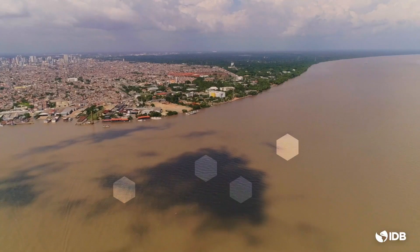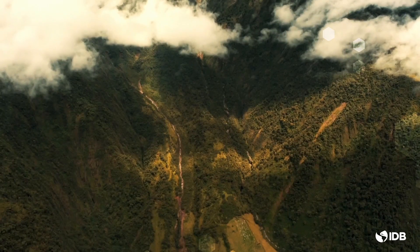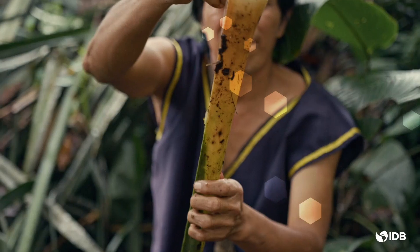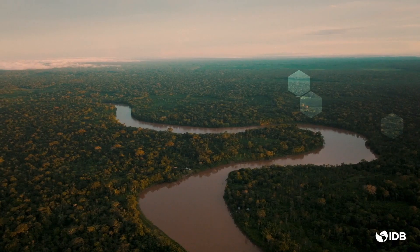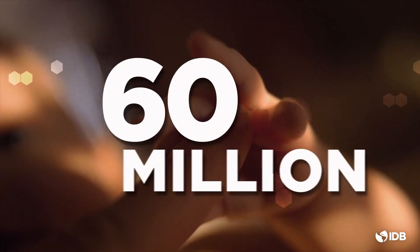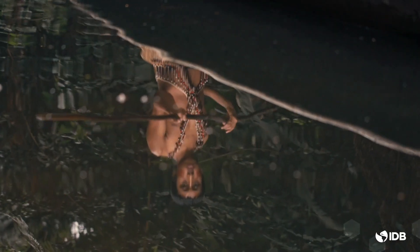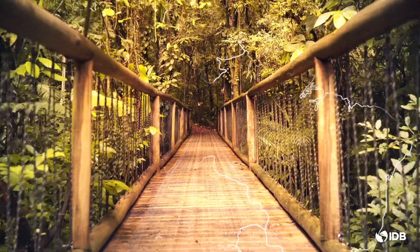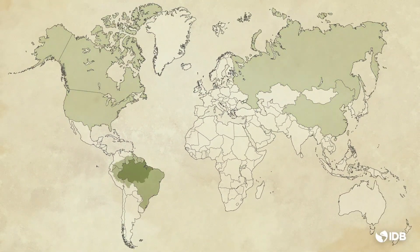The Amazon Basin is a unique and vital region, holding an exceptional repository of biological and cultural diversity, and playing a pivotal role in the global climate balance. It directly affects over 60 million people, including hundreds of indigenous groups and several dozen isolated tribes. If it were a country, it would be the sixth largest in the world.